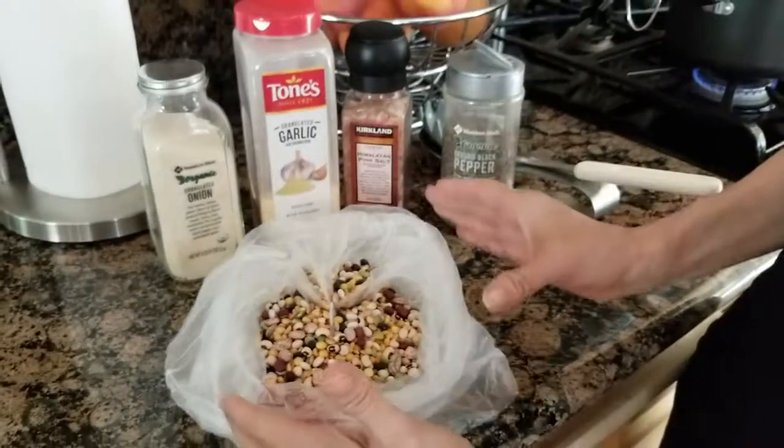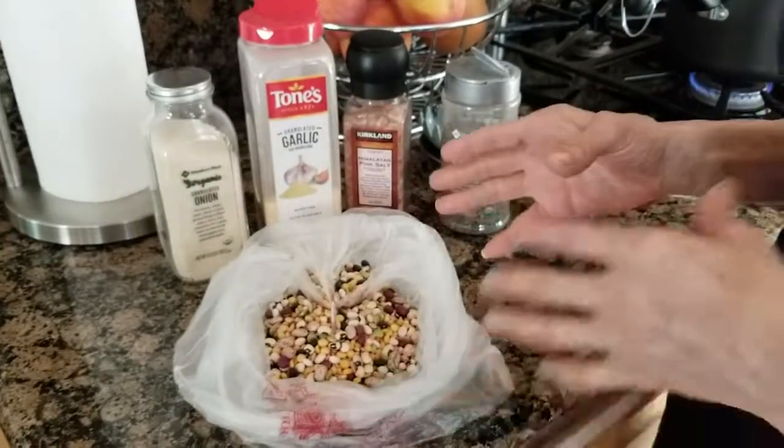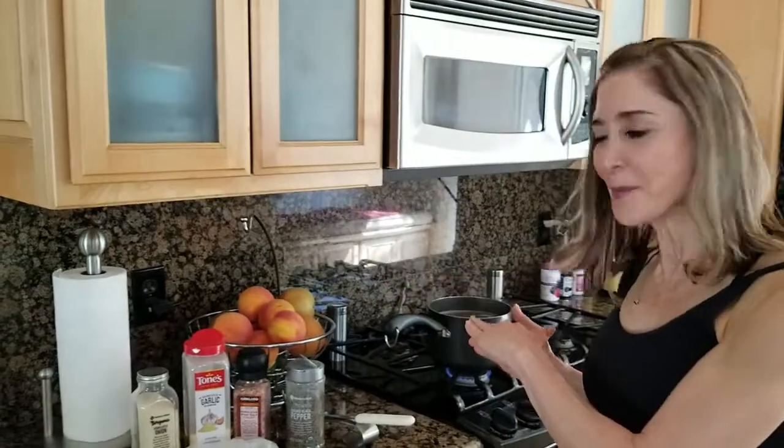I actually take these beans, I wash them, get rid of the first water so that you don't get too gassy with them, and then put them on the fire and slowly simmer them.